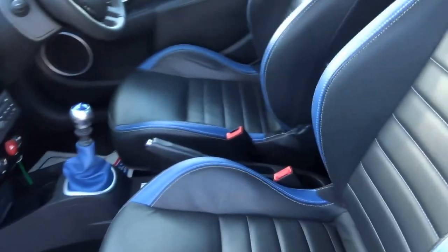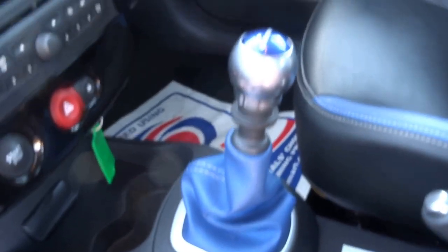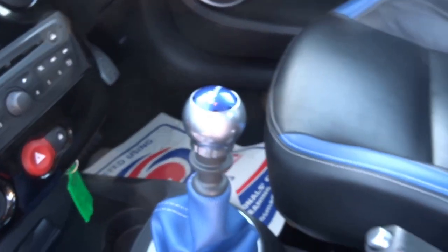The Gordini benefited from this leather trim — two-tone, so you've got the blue and black leather with the contrast white stitch. There are also blue leather gear gate lights with the Gordini gear knob as well.